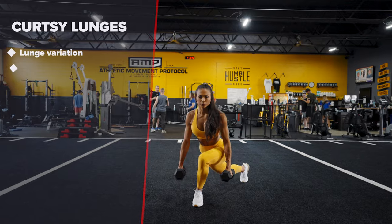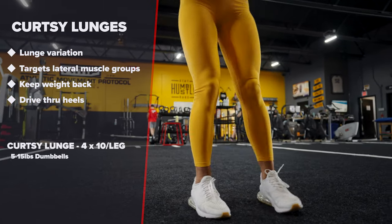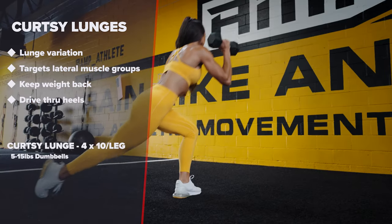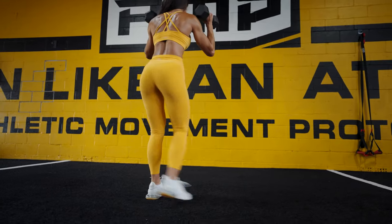Curtsy lunges. A variation of lunges that will help to target different angles of the glutes and lateral leg muscles. Just as before, keep your weight back and drive through your heels.